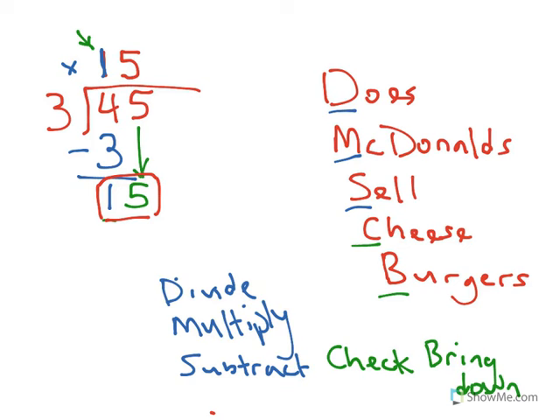So I start this whole process over again. That's the division part — it goes in five times. Now 3 times 5 is going to be 15 — that's the multiplication part. Then I do the subtraction: 15 minus 15 is 0. I check my answer — can I fit any more 3s into 0? No, I can't. So I think I'm done. The last part would be bring down, but I don't have any other numbers to bring down, so I'm done with my problem.